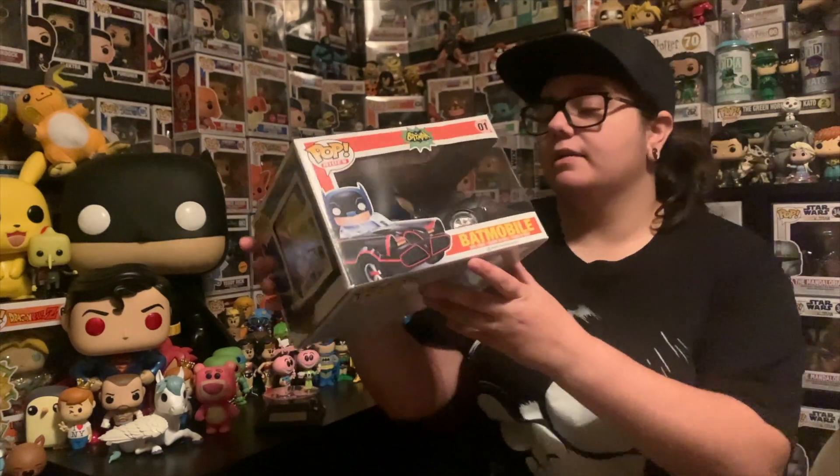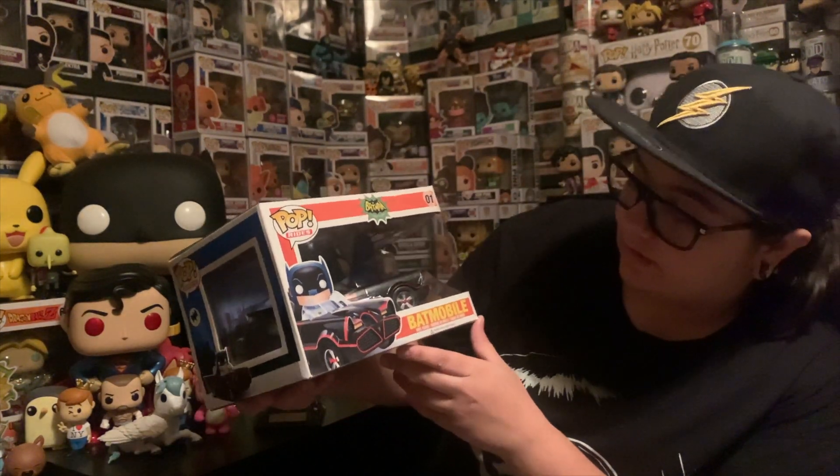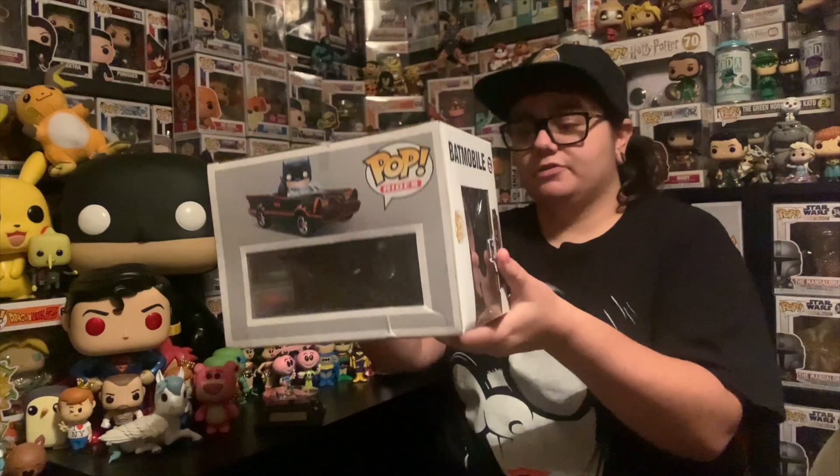A lot of these pops are older, and the condition varies just because of their age, which is super common and super fine. We're completely transparent about everything. The first one we picked up as part of the collection is the Batmobile — this is the Rides Pop from the classic TV series. Again, a very older pop.